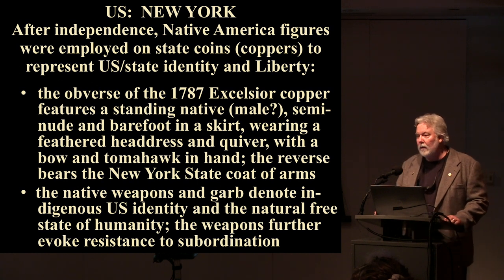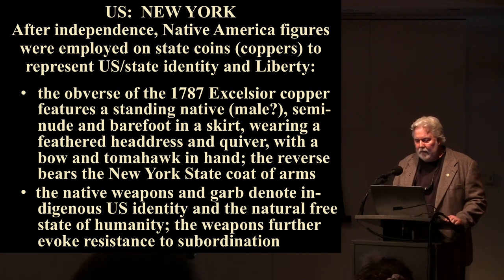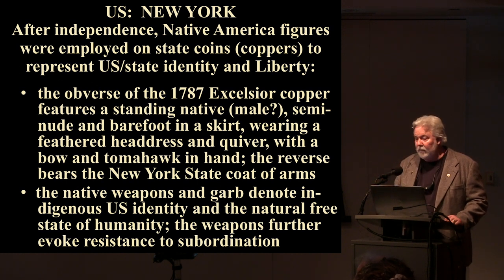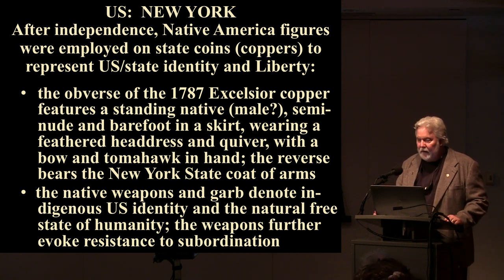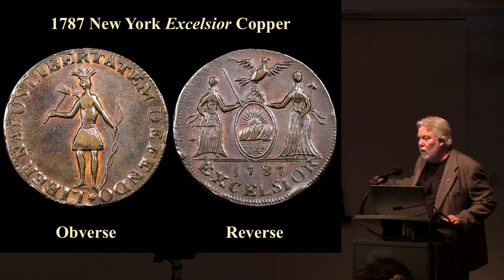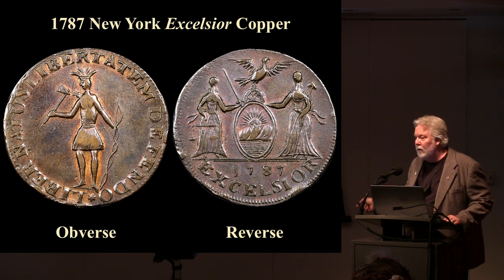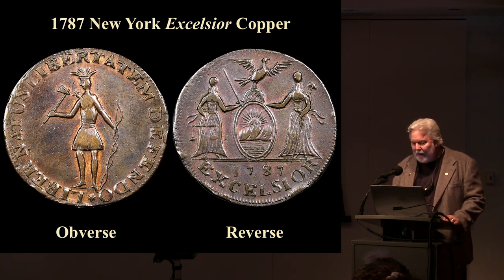Let's look at a New York coin. After independence, Native America figures were employed on state coins — mostly coppers — to represent US and state identity and liberty. The obverse of the 1787 Excelsior copper features a standing native, semi-nude and barefoot, in a skirt, wearing a feathered headdress and quiver, with a bow and tomahawk in hand. The reverse bears the New York state coat of arms. The native weapons and garb denote indigenous US identity and the natural free state of humanity.